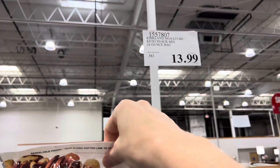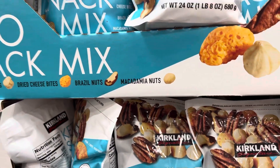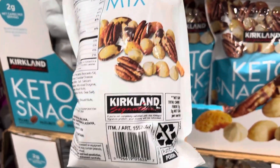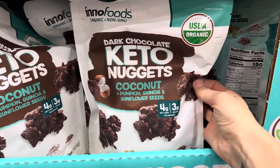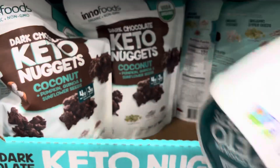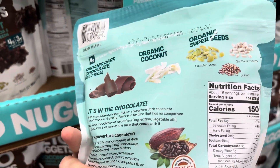The keto snack mix is $13.99 for 24 ounces. It's got pecans, hazelnuts, dried cheese bits, Brazil nuts, and macadamia nuts — five grams of protein. There are also dark chocolate keto nuggets with coconut, pumpkin, quinoa, and sunflower seeds. If you're keto and well versed in net carbs, you'll know exactly what you're looking at.